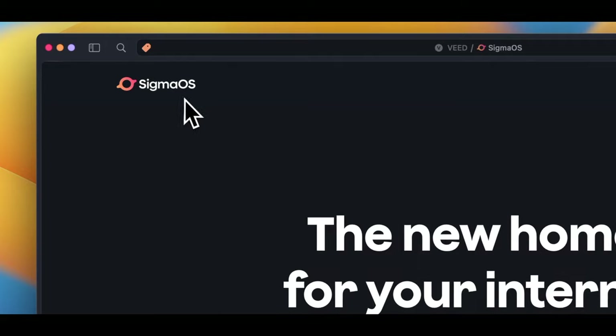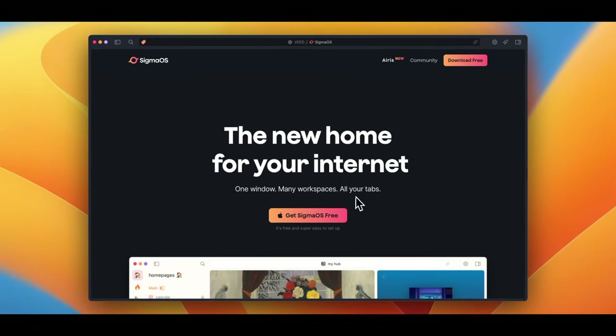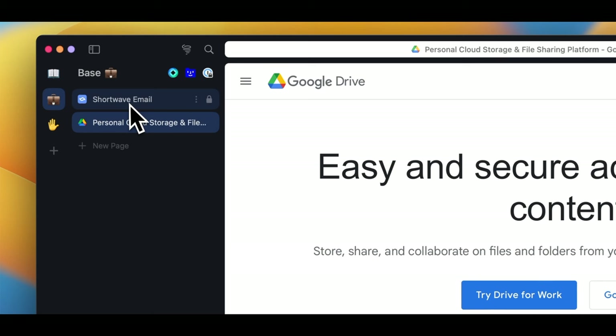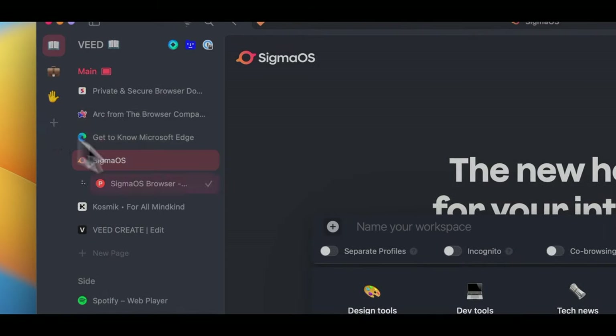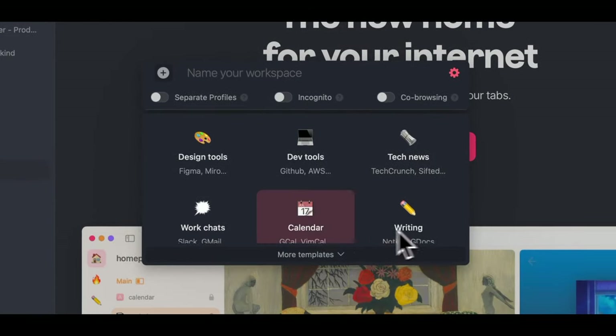There are some great web browsers for Mac, but SigmaOS might be the one with the biggest improvement this year, in my opinion. SigmaOS is a web browser designed specifically for macOS, and it comes with a set of features to improve productivity and user experience while surfing the web. For instance, you can have multiple workspaces, which are essentially dedicated areas for different tasks or projects. This way you can keep tabs and pages related to work separate from your leisure reading or shopping list.